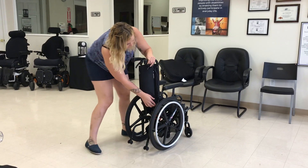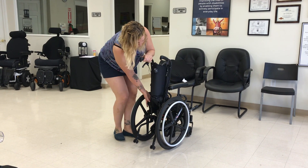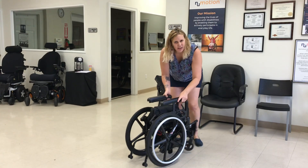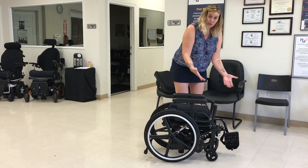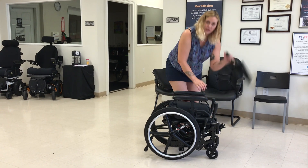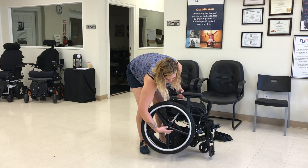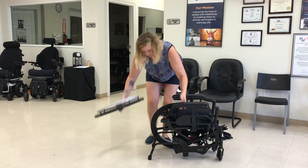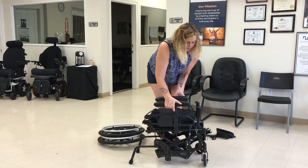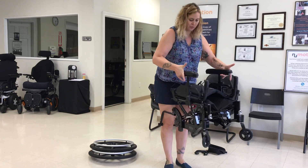On the back there are levers you can push to lower the arms — look at how small it gets. If it's still too heavy, you can very easily remove the footrests, and you can even remove the wheels since they are quick-release. Now you have this really light thing that I can fold with one hand.